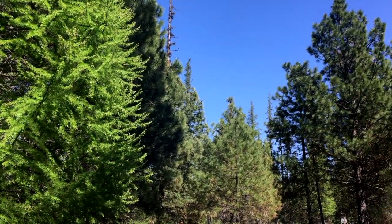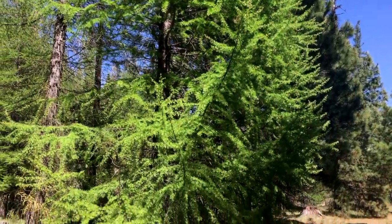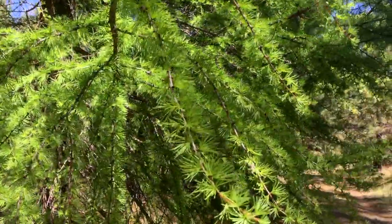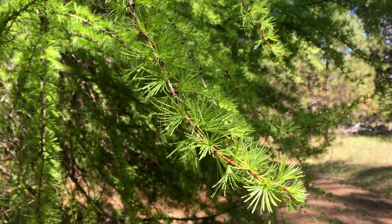You can see the difference there. So let's go ahead and get a closer look at the needles. You might be wondering why a tree like this might want to lose its needles every year, and there are a couple of different reasons.